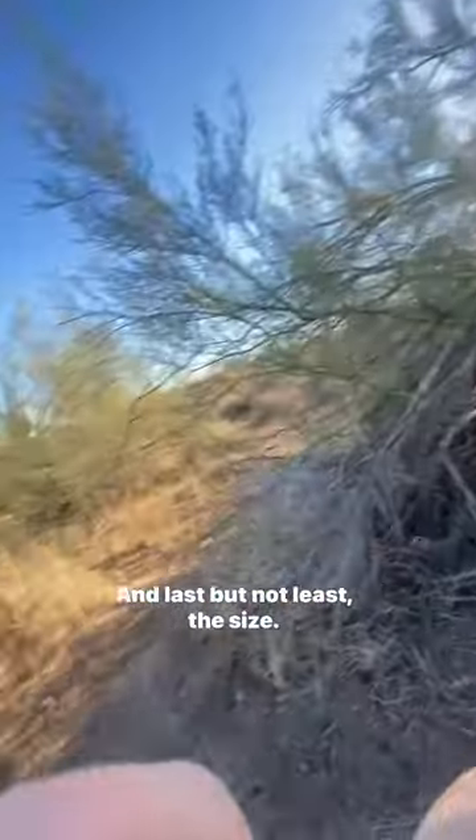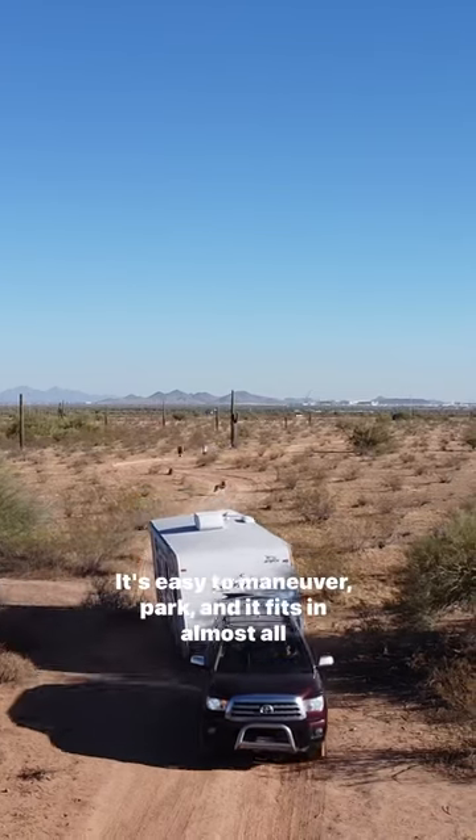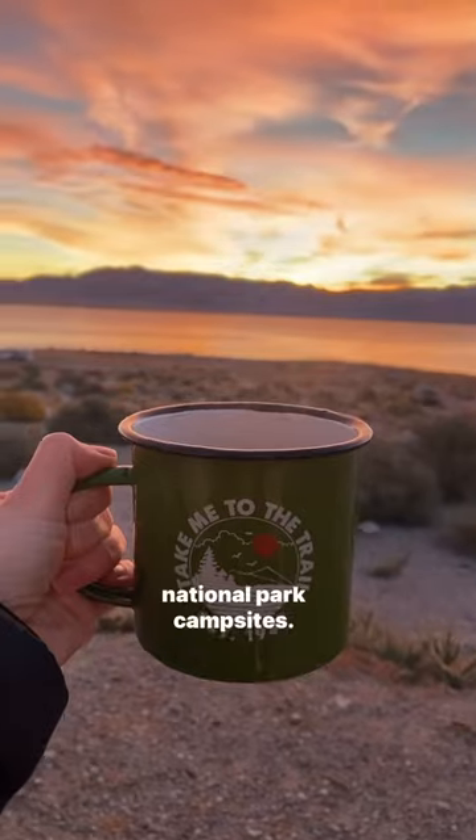And last but not least, the size. Under 30 feet. It might seem small, but it's perfect for us. It's easy to maneuver, park, and it fits in almost all National Park campsites.